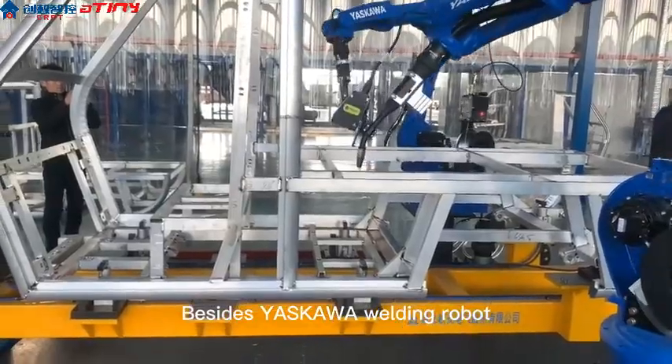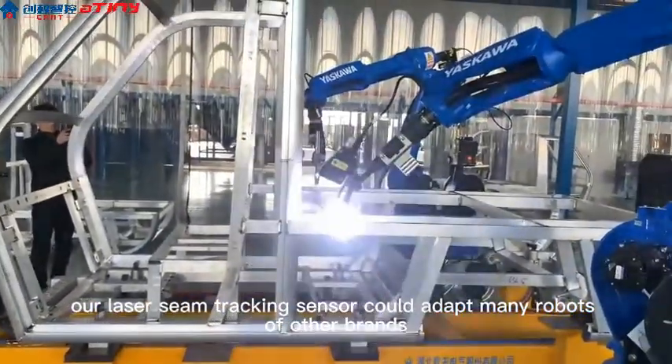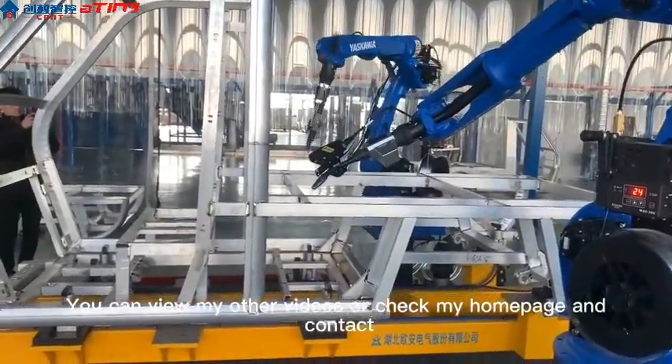Besides Yaskawa welding robot, our laser seam tracking sensor could adapt to many robots of other brands. You can view my other videos or check my homepage and contact.